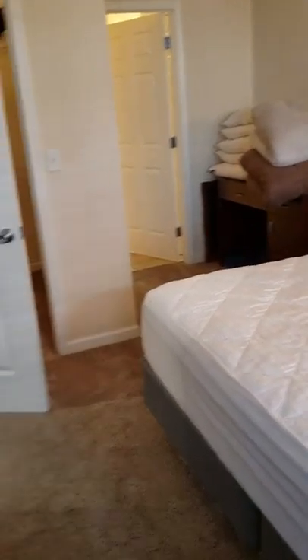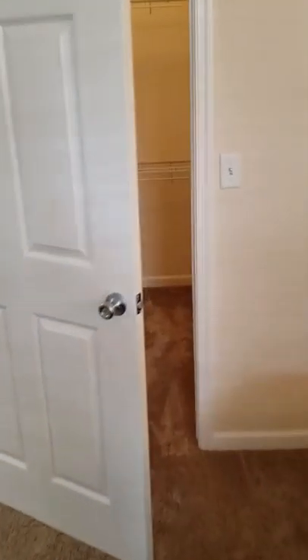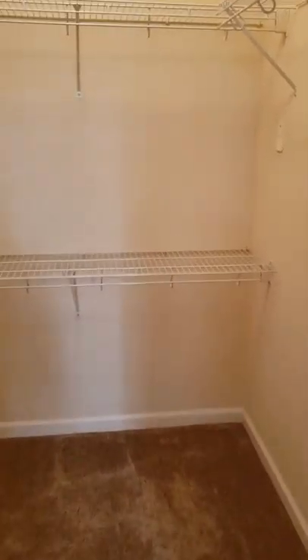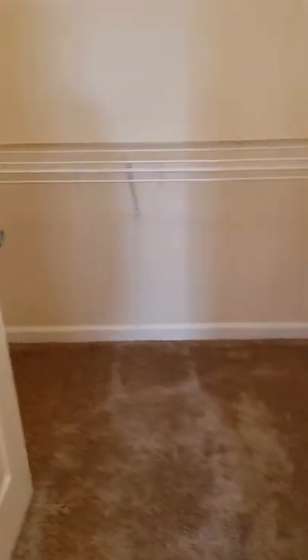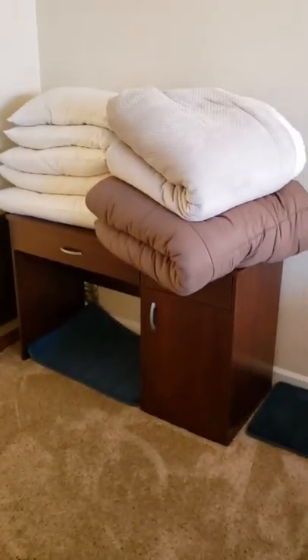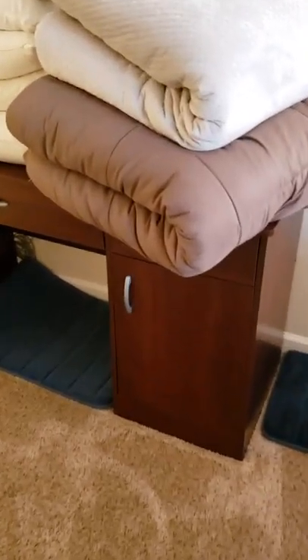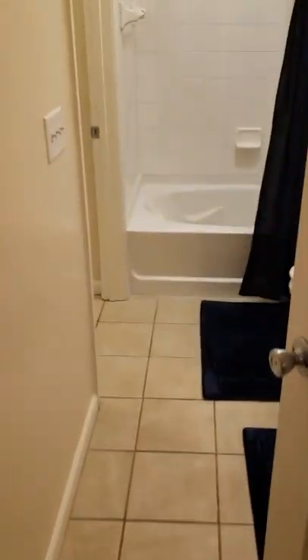Here's the view from the other side of the bedroom. We've got a walk-in closet here. And then we've got a couple quilts and blankets, pillows, and that desk. Here's the bathroom — everything's nice and clean.